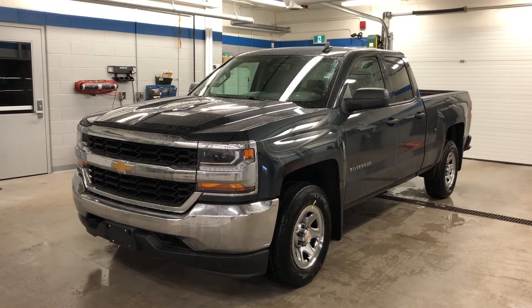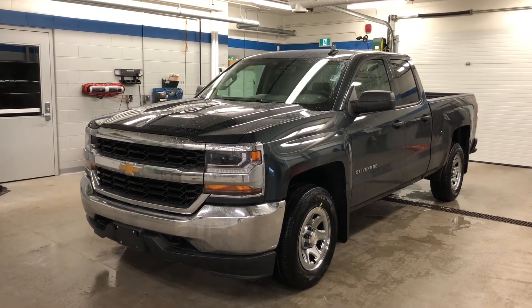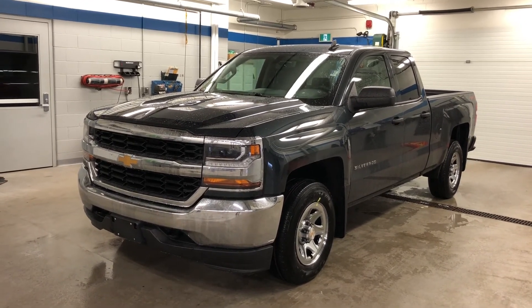Come give it a test drive at Roy Nichols Motors. We are not too far from you — 2728 Curtis Road in Curtis, Ontario, just east of high prices. Hope to see you soon.